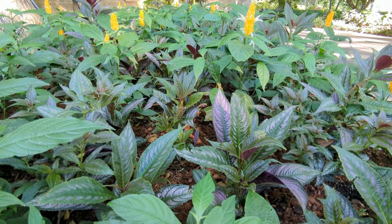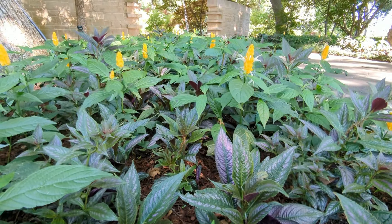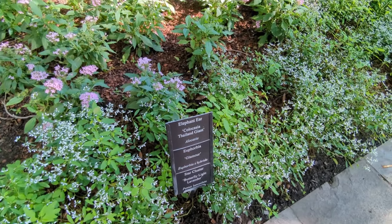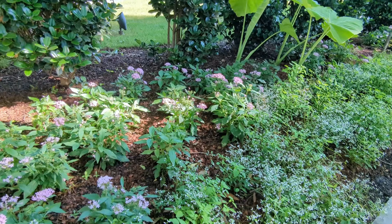There were definitely a handful of plants that I had never seen or heard of before, and what was really nice was every single flower bed had plant labels. So if there was something that you were interested in, you could take a picture or make note of a certain plant in case you wanted to look it up and research it a bit.